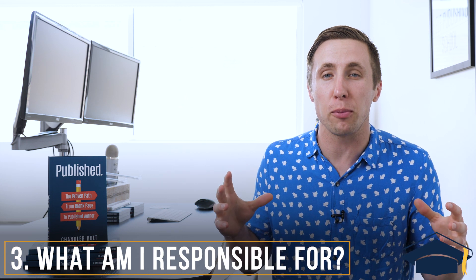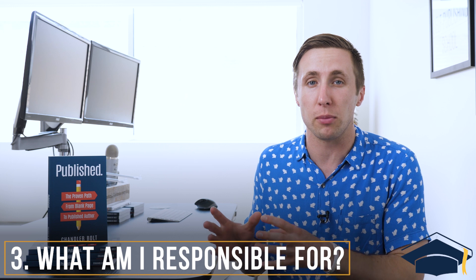Question number three: what are self-publishers responsible for? If there's one reason people choose not to self-publish, this is it. When you traditionally publish, they handle just about everything — though I've heard horror stories from friends who still had to hire their own editor and send their own book covers. On the self-publishing side, you have to do just about everything or hire people to do it: cover design, editing, formatting, submitting your book. The good news is this costs a whole lot less than you'd think. At Self-Publishing School, one of the big reasons people work with us is because we save them a ton of money and make this very streamlined.